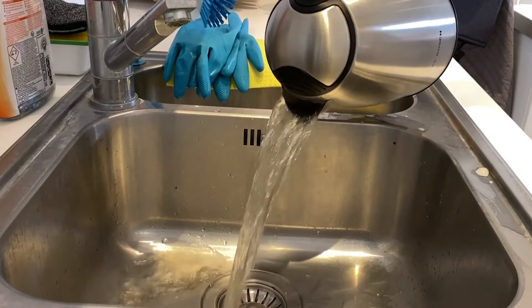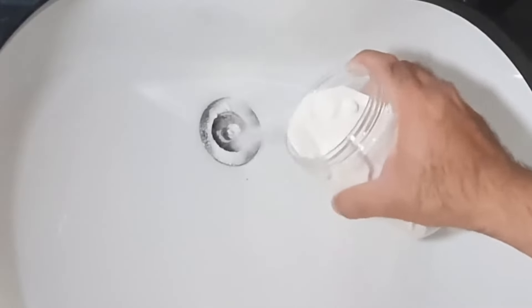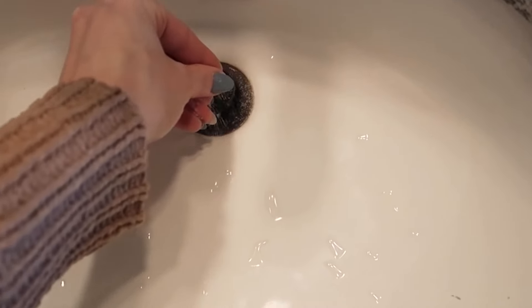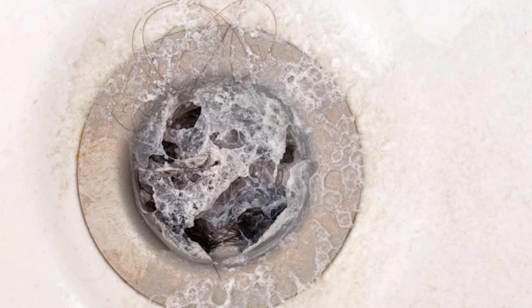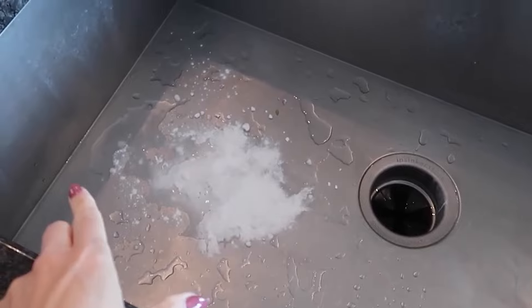Allow the mixture to sit in the drain overnight, providing time for the abrasive action to break down the clog. The next morning, flush the drain with a kettle of boiling water to help clear the debris and rinse everything away. This natural and cost-effective method is particularly useful for addressing clogs caused by grease, soap scum, and other organic materials. It can be used every night to prevent build-up.